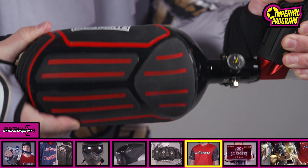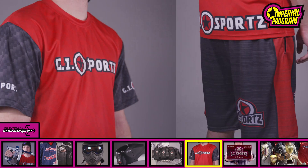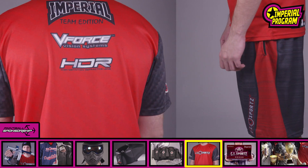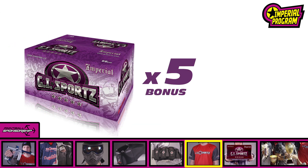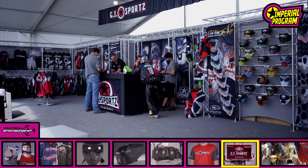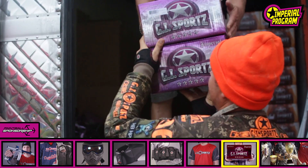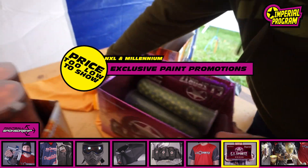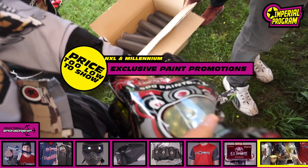GI Tank Cover for optimal slip resistance and protection. Tech Shirt and Shorts for comfort and style off the field. As a bonus, each player will receive 5 free cases of paint at any NXL or Millennium Series event. In addition to the gear, your team will receive Ultra Evil, 5 Star and 4 Star paint at an exclusive, team-sponsored price.